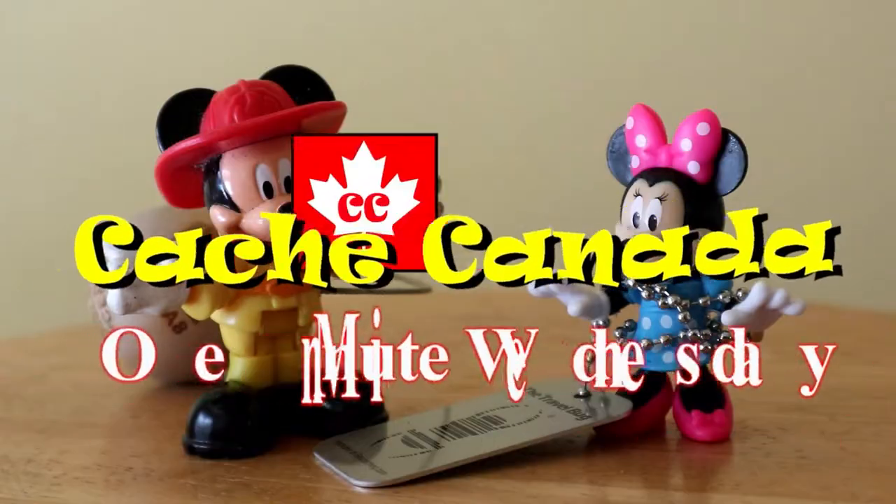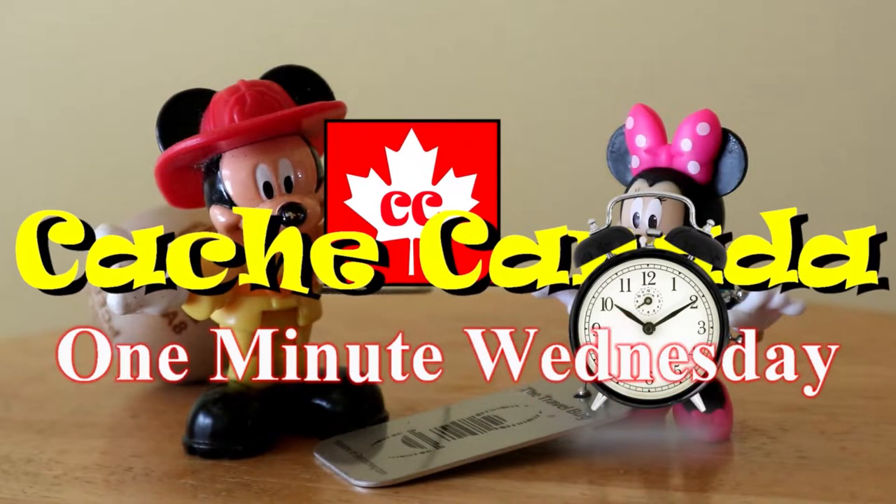Bye Snoopy. Goodbye Snoopy. Three, two, one. Got it. That was fun stuff inside the cache. Yeah, lots of cool swag and even a travel bug to trade.